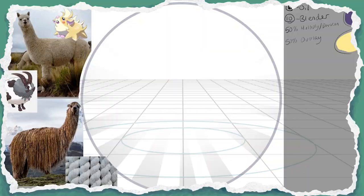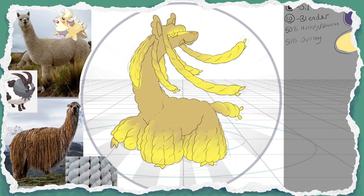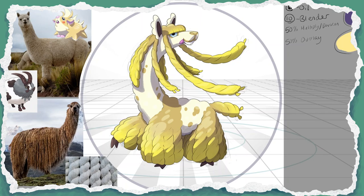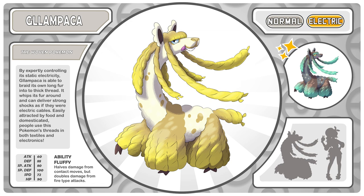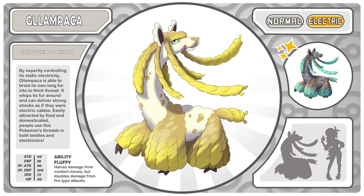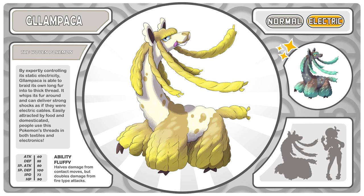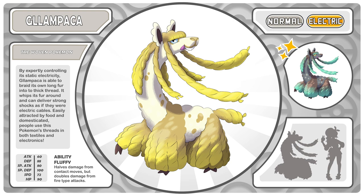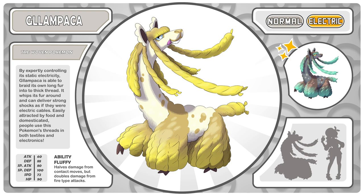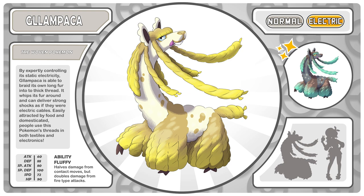The host praised Ampiggle's design, noting the silhouette already reads as electric right off the bat, and that the colors are perfect. Staying in the same region of the world where guinea pigs come from, Gabe then jumps up to a much larger textile animal while maintaining the typing — introducing Glampaka, the Woven Pokemon. By expertly controlling its static electricity, Glampaka is able to braid its own long fur into thick thread.